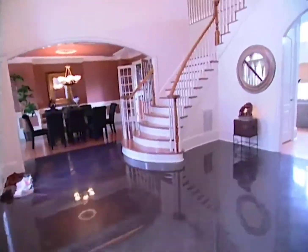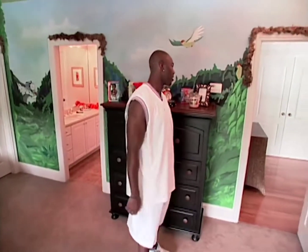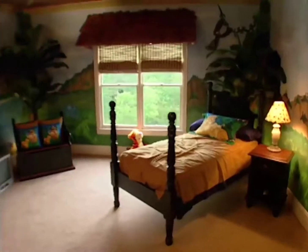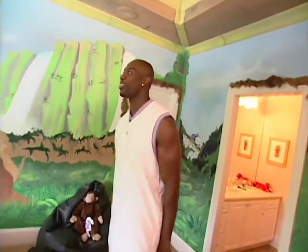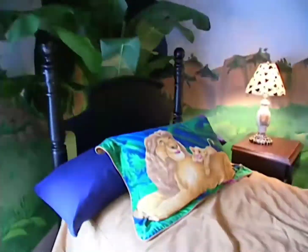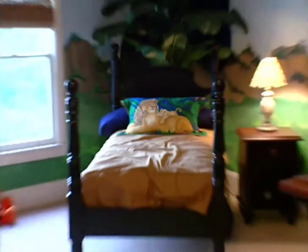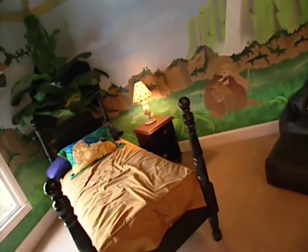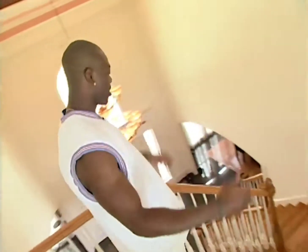Now we're gonna go upstairs. Tariq, come here. This is his room. I got it custom done for him with the painting. This is his bed. I wish I had a room like this when I was little. I tell you, these kids these days are spoiled. Come on Tariq, let's go. Downstairs we go.